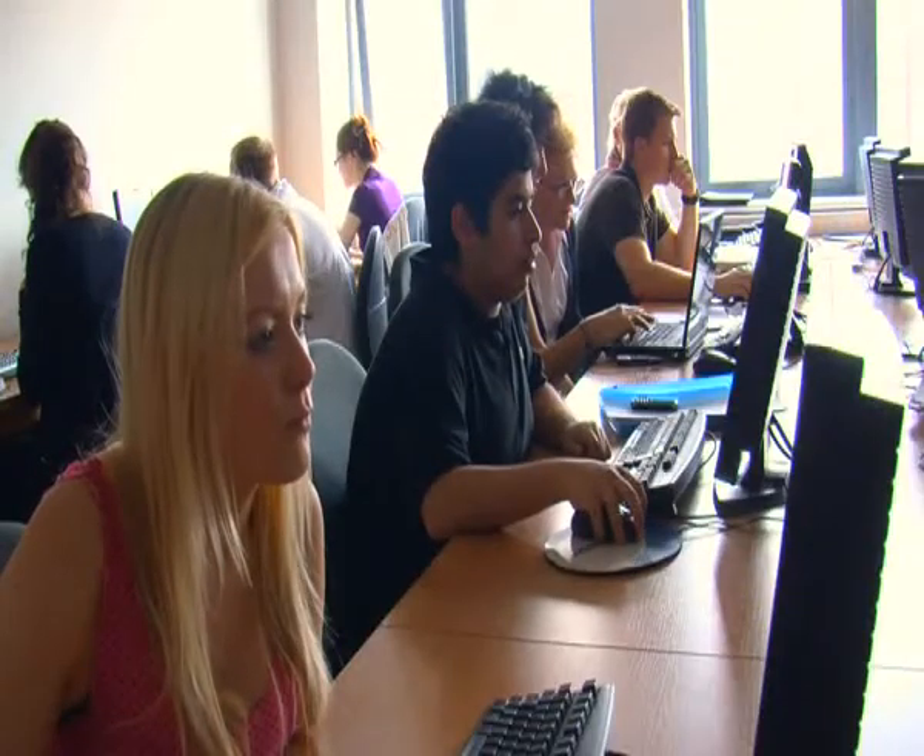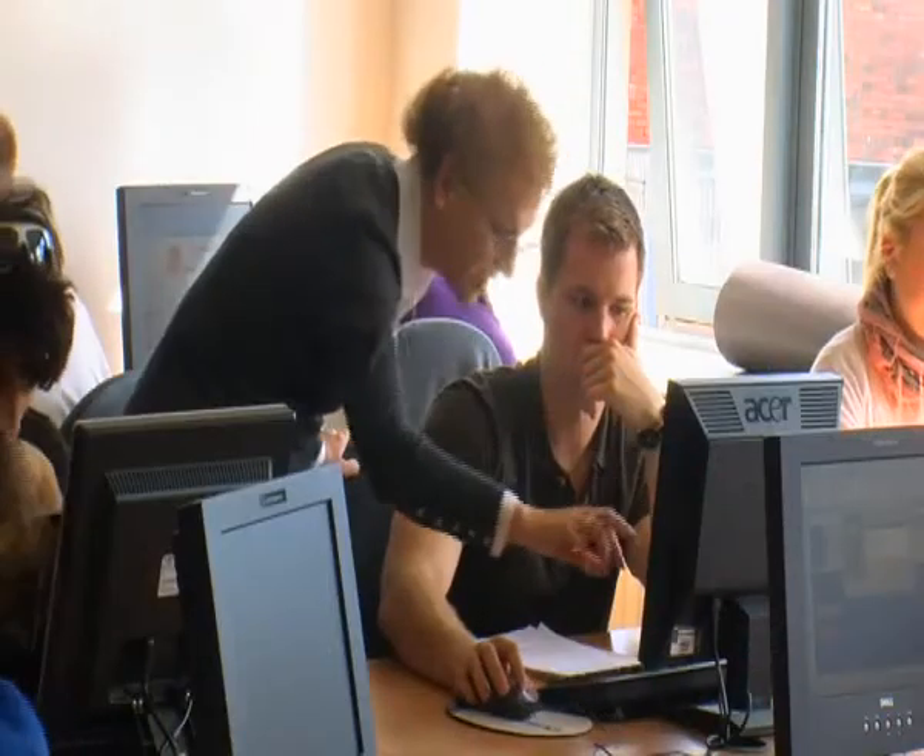If you're interested in business and want to understand IT, it's open to you. If you're really into IT and also want to have some kind of business background, then it's again the right course for you.